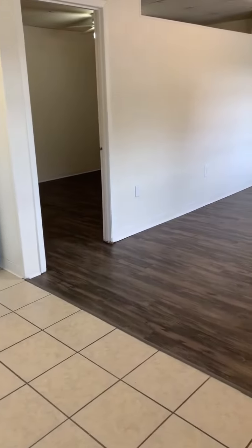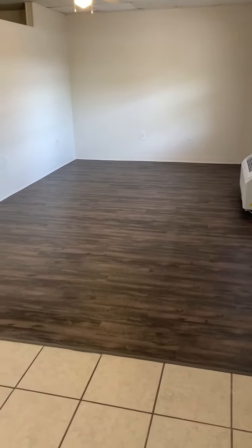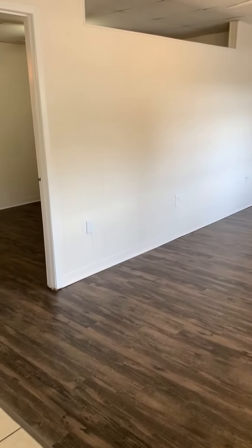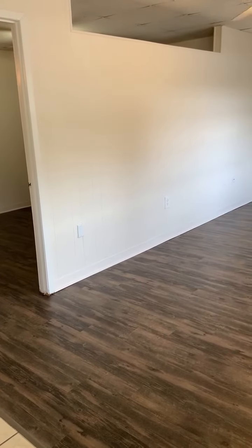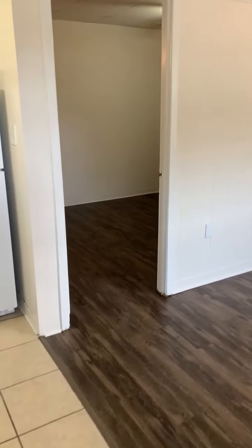You have your open floor plan to the living room, with those nice wood floors all throughout. The open area in the living room that goes to the bedroom really helps bring in that natural sunlight.